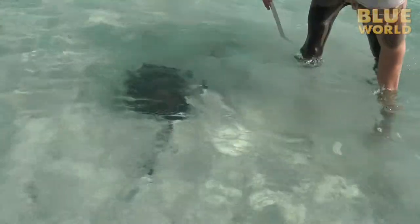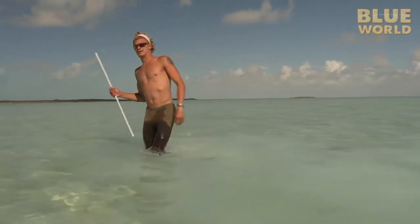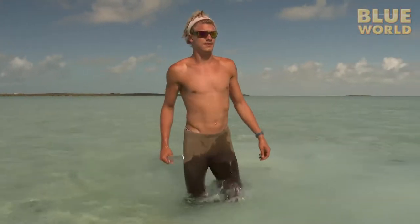Many different species visit the cameras, including nurse sharks, Caribbean reef sharks, tiger sharks, lemon sharks, and even great hammerheads.